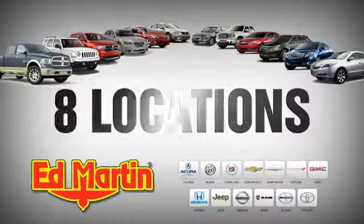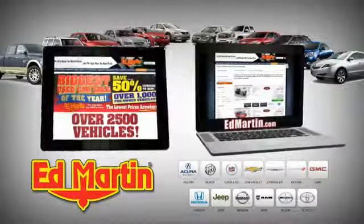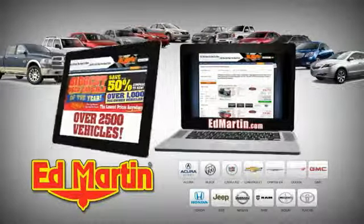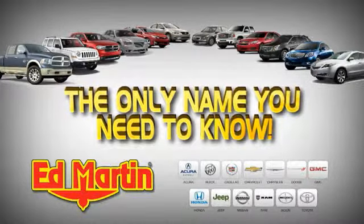Eight locations, 13 brands, over 2,500 new and used vehicles online at EdMartin.com. Ed Martin is the only name you need to know.